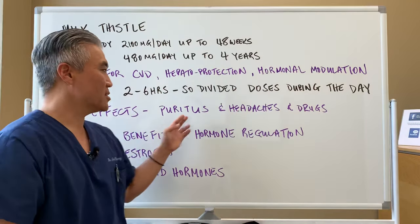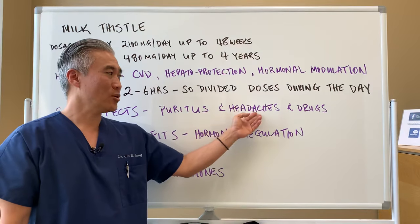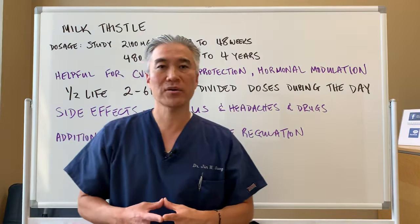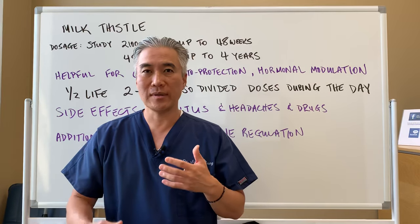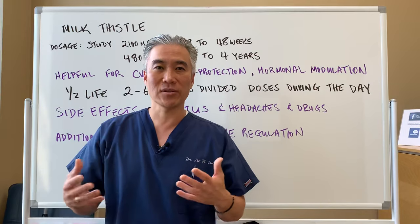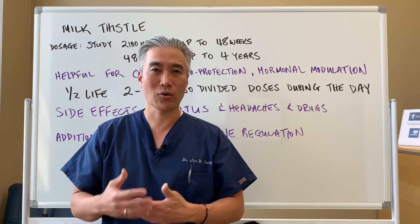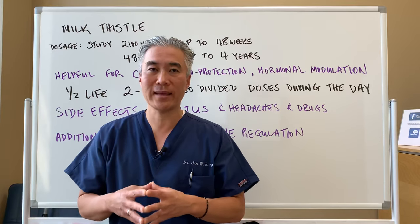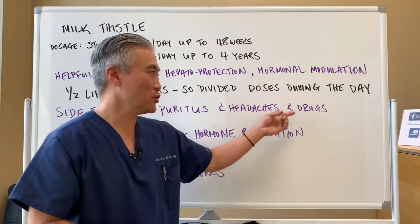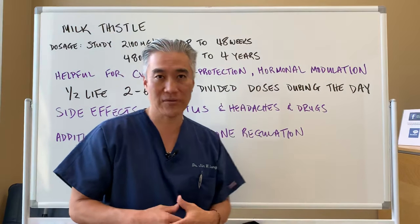Side effects include itching or pruritus and headaches, and it can also change some pharmacokinetics — your liver processes hormones and drugs, so it may alter that dynamic. You should talk to your physician if you're on a lot of different medications.